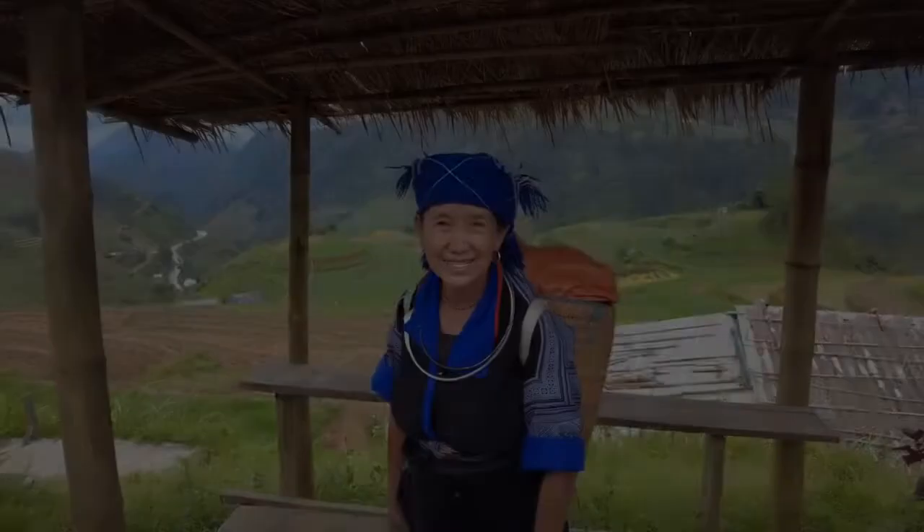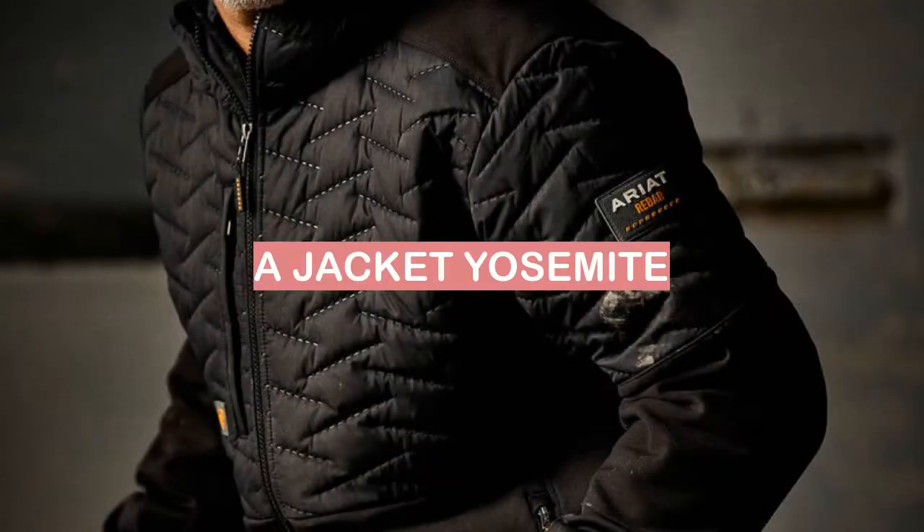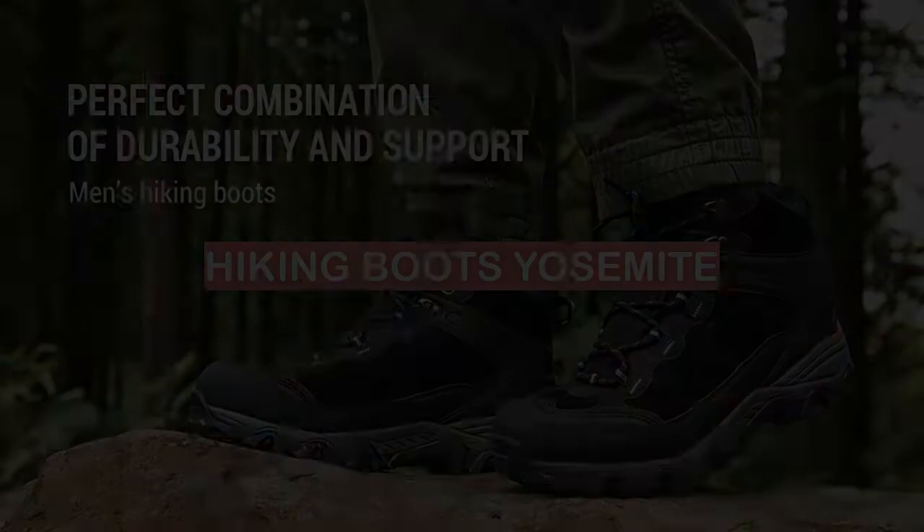Number 10: A hat. Number 9: A jacket. I need a jacket for Yosemite.